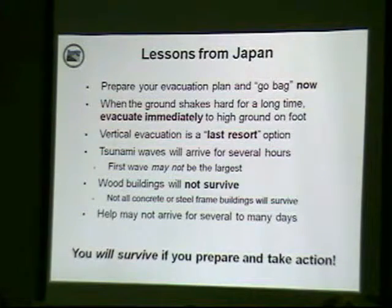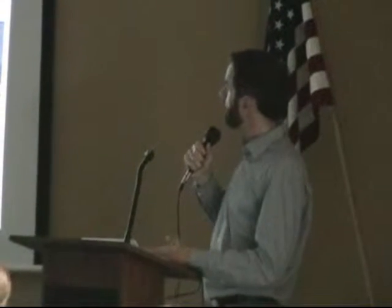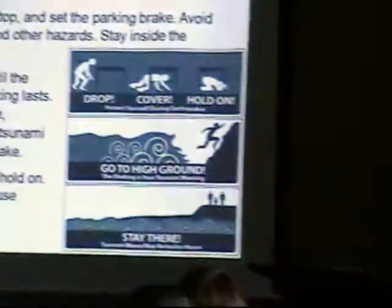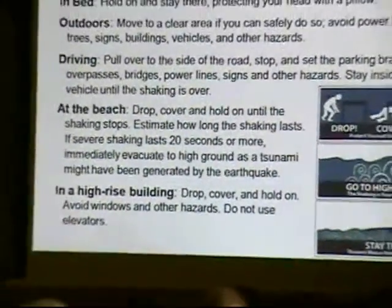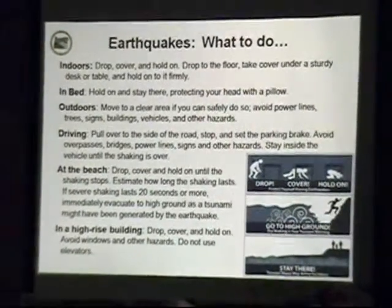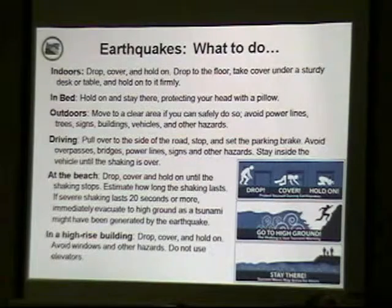The good news is that if you do a few simple steps, you can easily survive and take action. In terms of what to do depending on where you are: if you're indoors, drop, cover, and hold on. If you're in bed, do the same but cover your head with a pillow — or get on the floor and pull your mattress over your body.